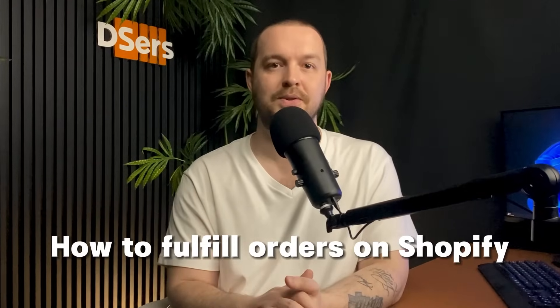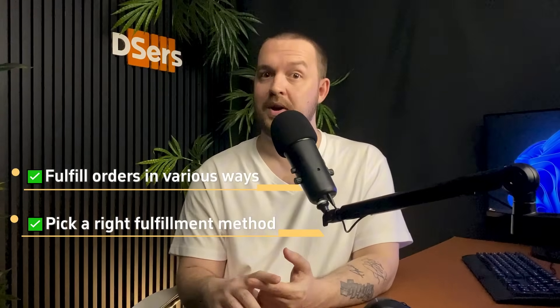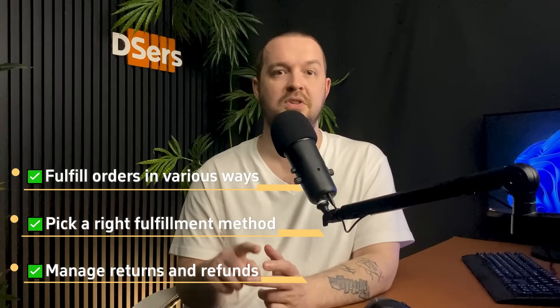Hey everyone, this is Jean from the Deezers team. Welcome to this new video where we're going to show you how to fulfill orders on Shopify. There are different ways you can fulfill your dropshipping orders on Shopify. We're going to talk about the various methods of order fulfillment, how to choose the right fulfillment method, and how to deal with common fulfillment challenges such as returns and refunds.